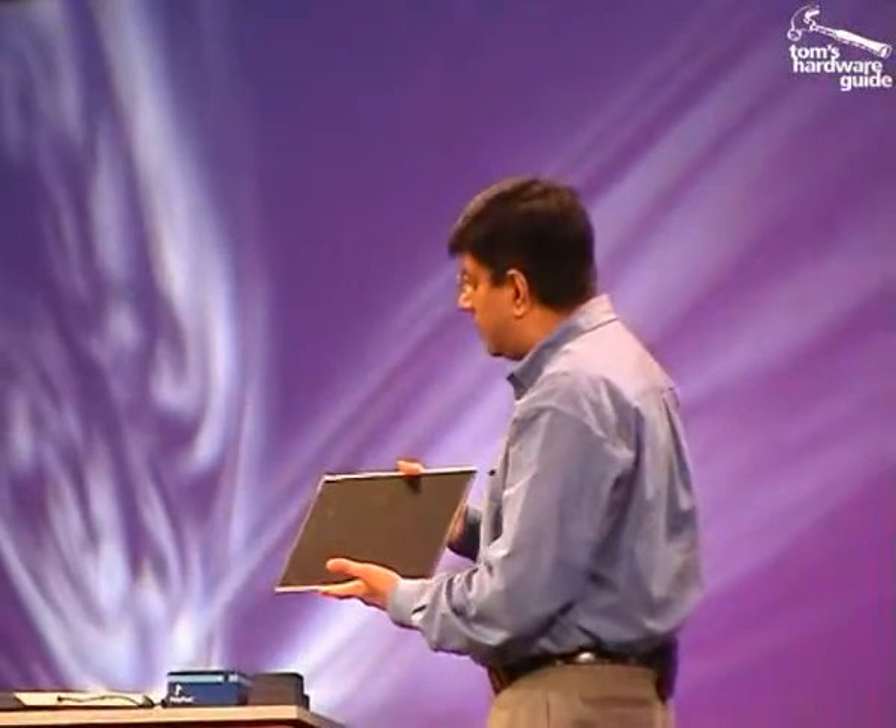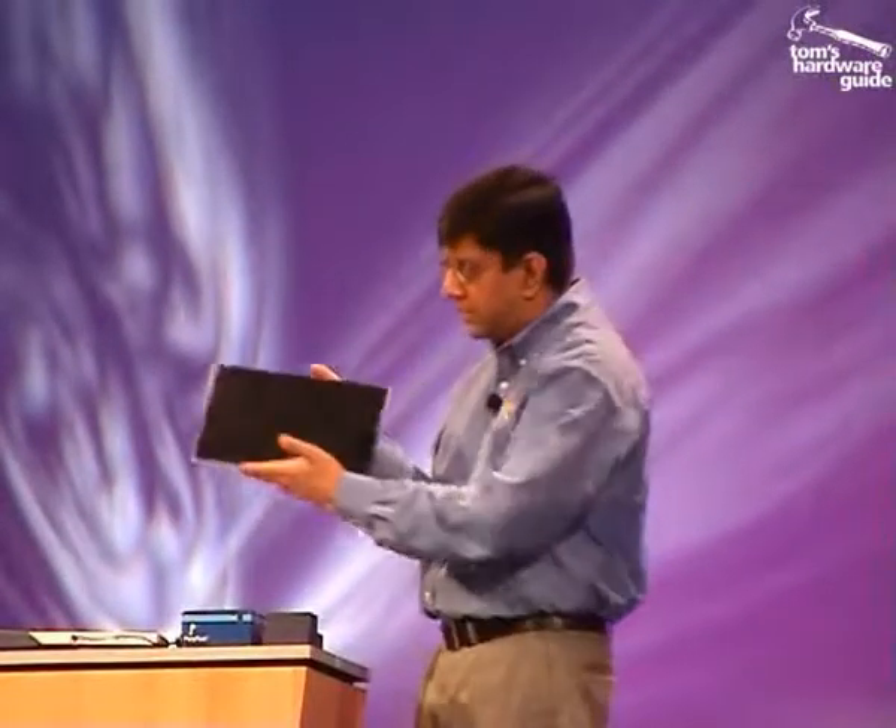50 watts of power — a significant advancement in terms of reducing power on the display front. I would expect these kind of displays to be in place in the 2004 timeframe, in systems like Newport. In fact, Newport does use an LTPS display system.